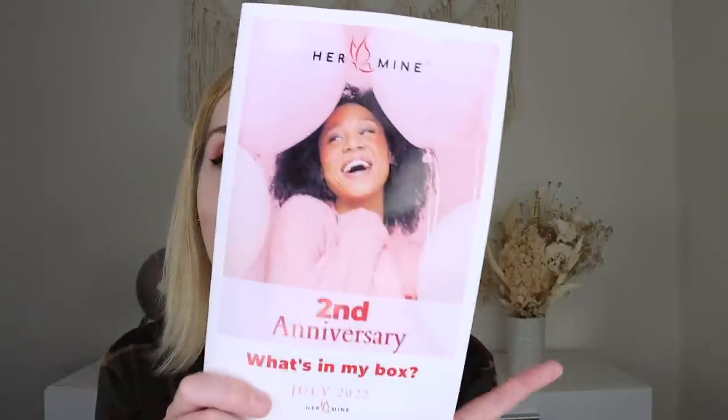Up next, let's jump into the Hermine Box for July. If you're unfamiliar with Hermine, this is a monthly self-care and relaxation subscription featuring women-owned brands. This box is $49.95 a month plus shipping, sent to me free for review, and I have a 10% off coupon code below. This is their second anniversary box! Happy second birthday to Hermine and to Trudy and Pam. The August theme will be 'golden goddess,' which sounds amazing. But for now, let's celebrate their second anniversary.